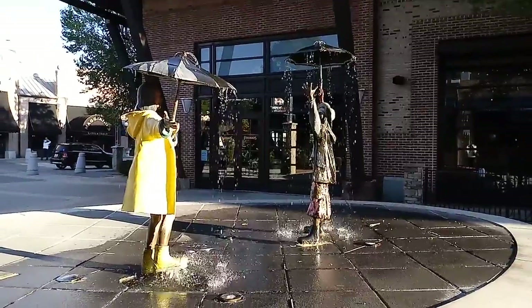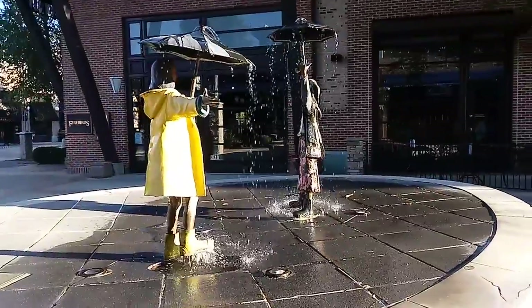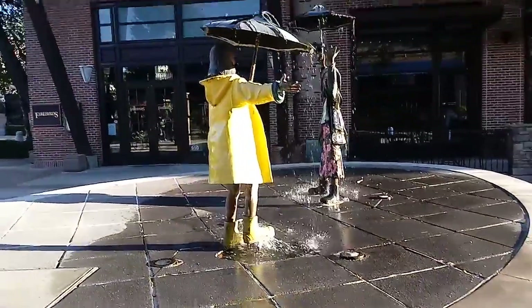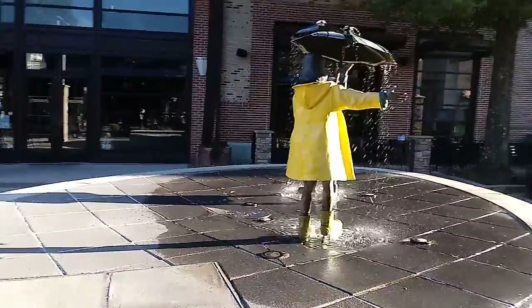It's the two little girls playing in the rain, and it's just raining under their umbrellas. I just think it's so beautiful that they have these here. I'm very appreciative.